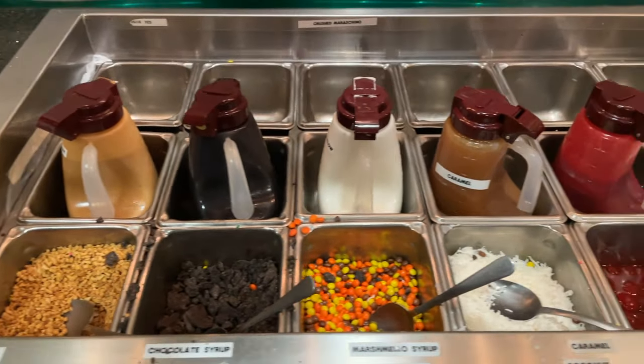They've got a little bit of everything for ice cream toppings, including coconut, strawberries, and maraschino cherries. And up here is that shoo fly pie that the Pennsylvania Dutch are famous for.